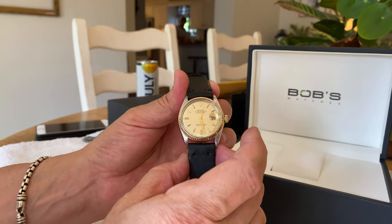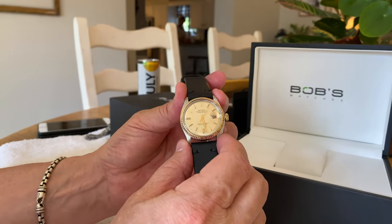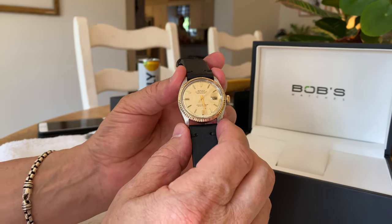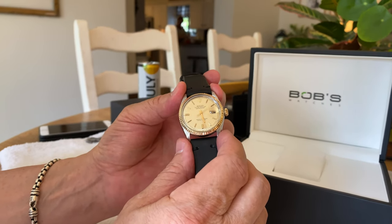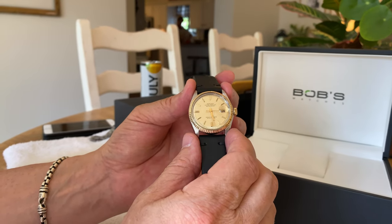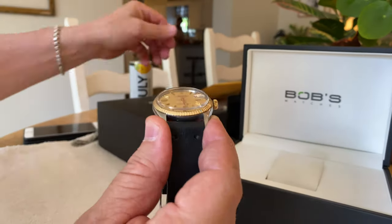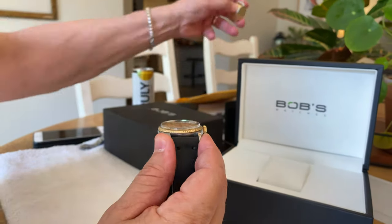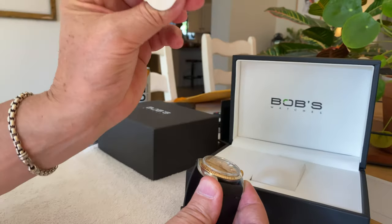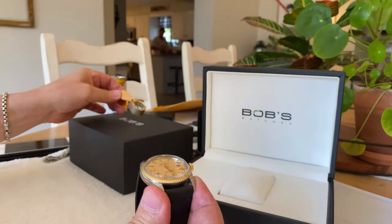We'll have another follow-up conversation about what to look for in Rolex timepieces, specifically to tell whether you're looking at a genuine Rolex or something that might perhaps be a fake. There are a number of things you can do when inspecting them with a loupe — a 10X jeweler's loupe. It's amazing what you can see and find with it.